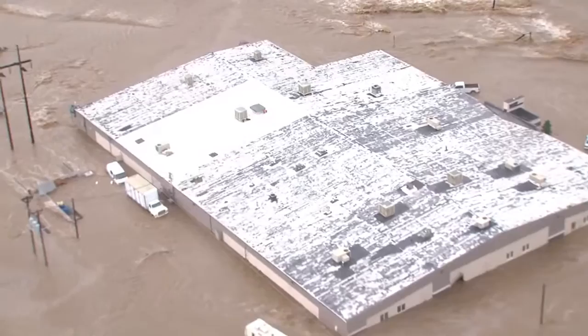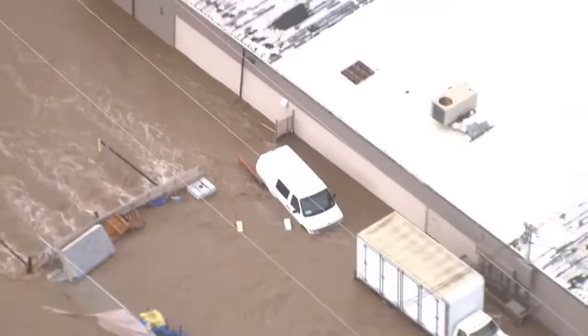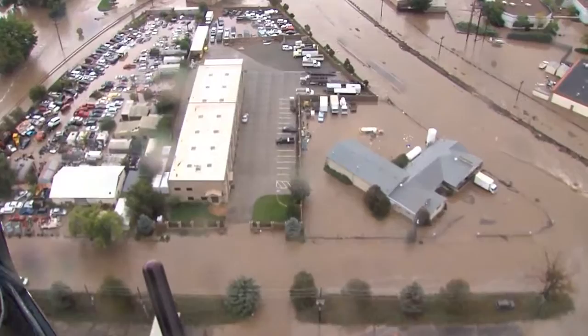That's WP Manufacturing and the water is up near the door. Tracks completely gone there.